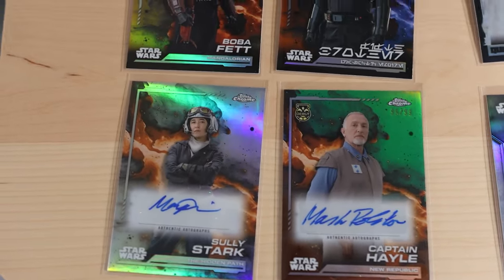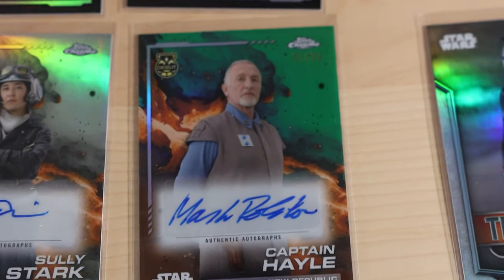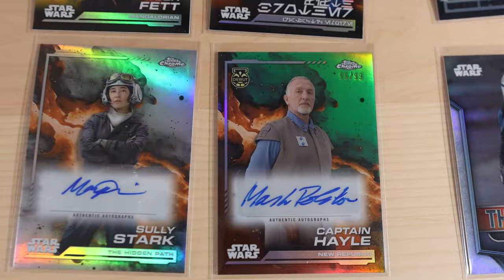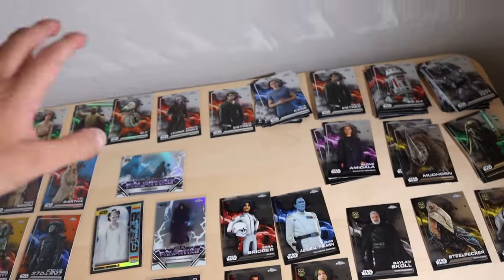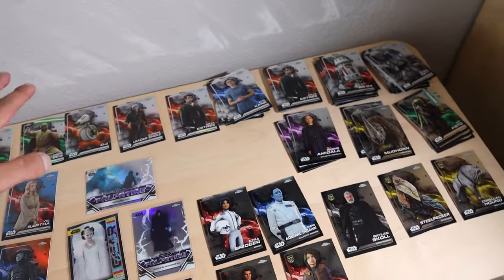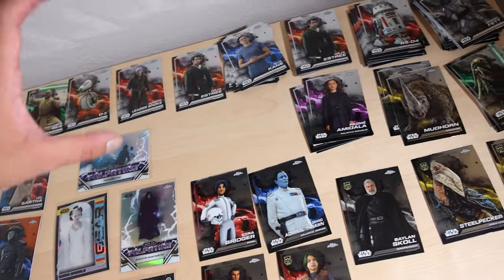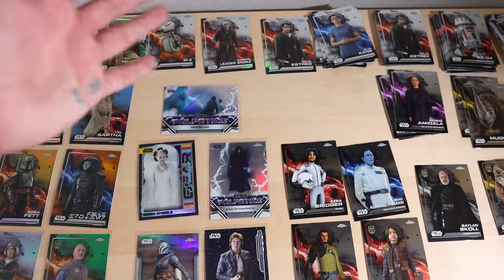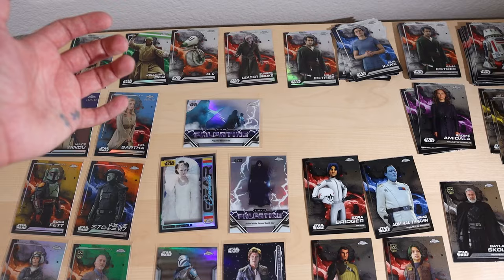Our big hit was the Fifth Brother from Obi-Wan, 20 out of 25, with Japanese text - not sure the lore behind that but it's pretty cool. We got two autographs - the numbered one out of 99 for Captain Hale, also being a debut card, which makes it even more legendary. I think this entire first box was a total win. We're opening the second one very soon - let me know your favorite card and whether you're hunting for some of these. I love the Star Wars Chrome set - I hope you guys enjoy it too. Have a fantastic rest of your day!